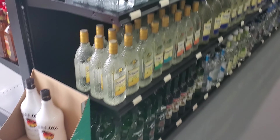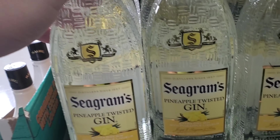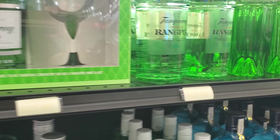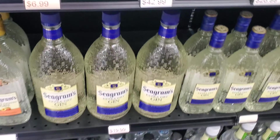Now we're on the gin section. I don't think I've seen Seagram's Pineapple Twist before — might pick that one up. There's Tanqueray — good stuff. Don't think I've seen Miles either, six ninety-nine. Probably try that one too.